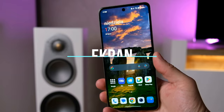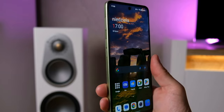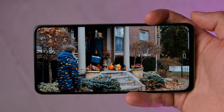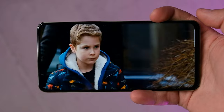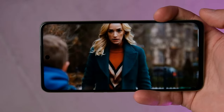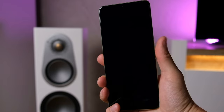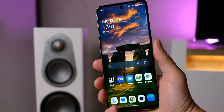Punkt piąty: ekran. Mamy rozdzielczość Full HD z plusem, odświeżanie 120 Hz i całkiem niezłe odwzorowanie kolorów. Boli jednak fakt, że jest to panel IPS. Wielka szkoda, bo czasem nawet w tańszych urządzeniach można znaleźć AMOLED-a. Jednak jakość tego IPS-a jest jak najbardziej w porządku. Jasność w tej półce cenowej też jest ok.